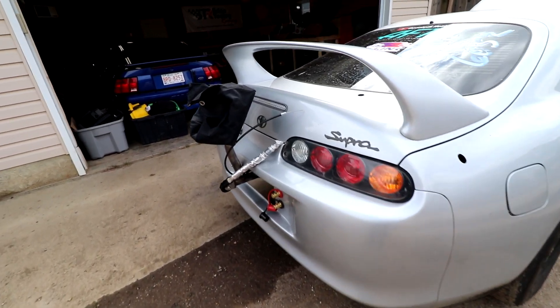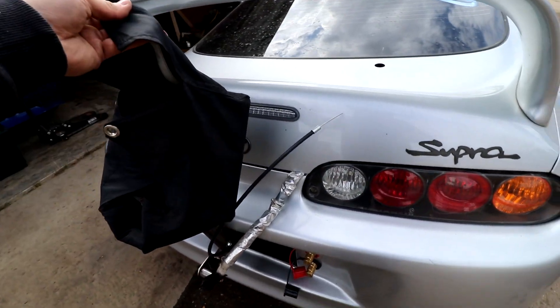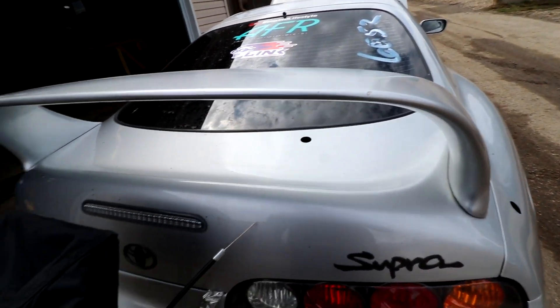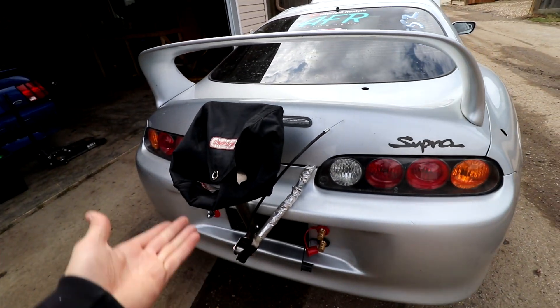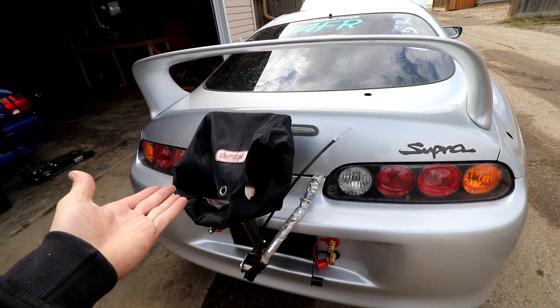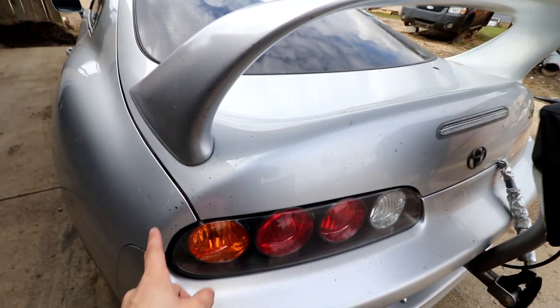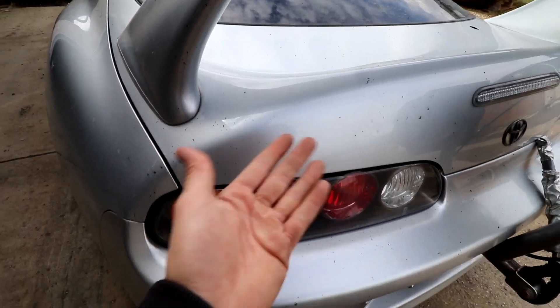Coming to the back, we do have a chute that we pulled on our 8.97 pass that I did not repack — it's just stuffed in the trunk back there. That was part of the cost of the cage. Look at all the rubber my car kicks up.